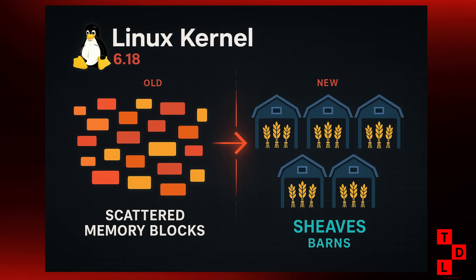The name itself is pretty cool. They're calling the per-CPU caches Sheaves, and the per-NUMA node cache a barn. So we're farming for performance. This is a big deal for anyone who needs their system to be as fast and efficient as possible, especially with modern multi-core processors.